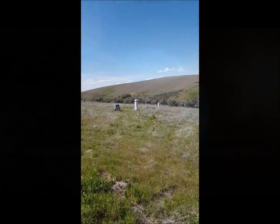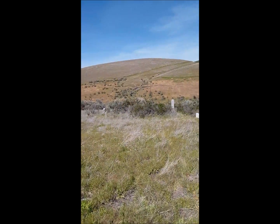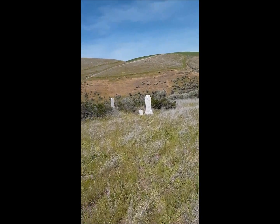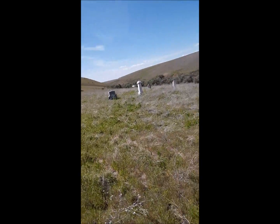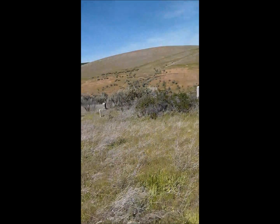I didn't even know this cemetery existed until today. This is actually the Holtman Cemetery, and believe it or not, there are some old, old headstones in here. Some are overgrown and everything.